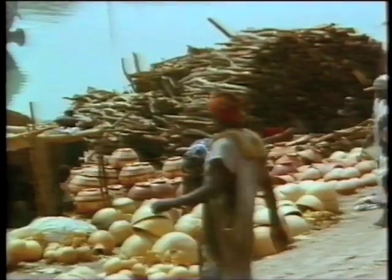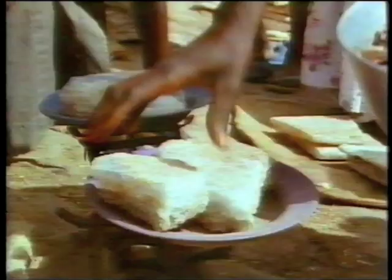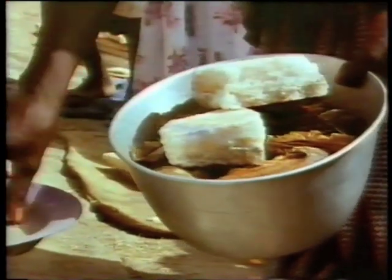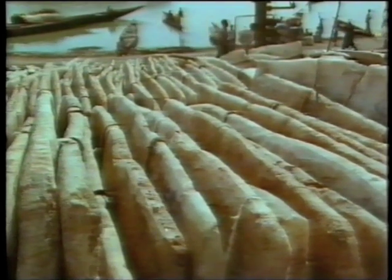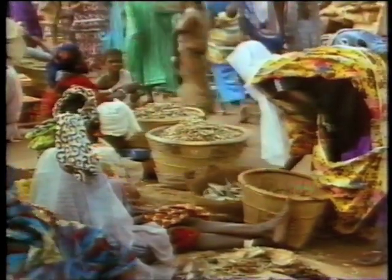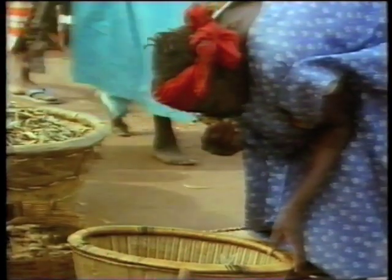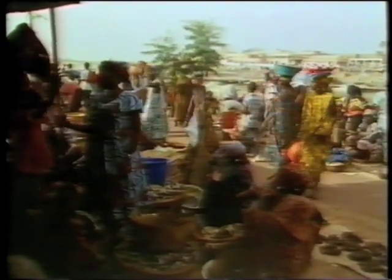There aren't many luxuries here, but I can find everything I need: wood for a fire, pots for cooking, and a mat to sleep on. And if I needed it, I could buy salt, still carried as great slabs as it has been for centuries by camel from the desert. Rising from the bustle is a wonderful smell, as old as time. It's great to be here.